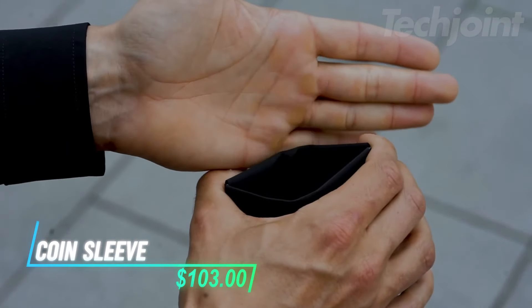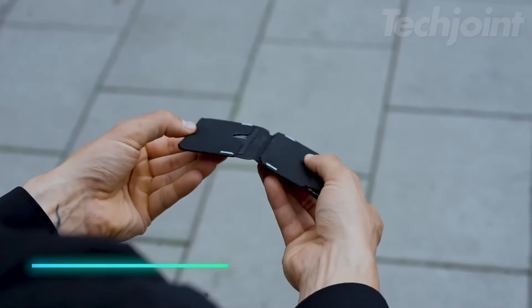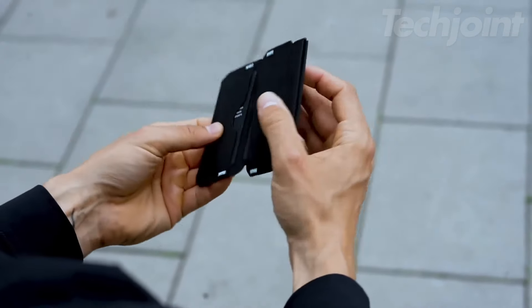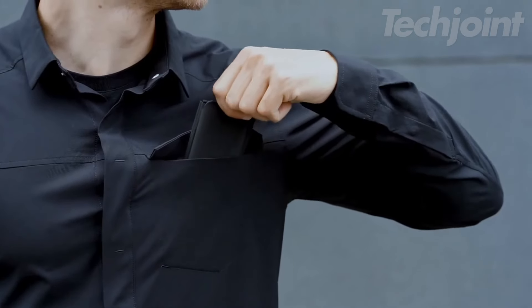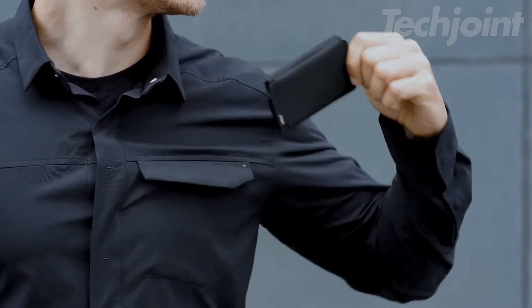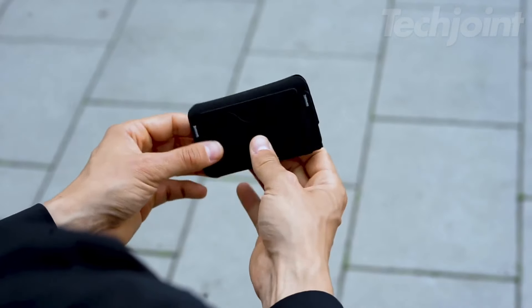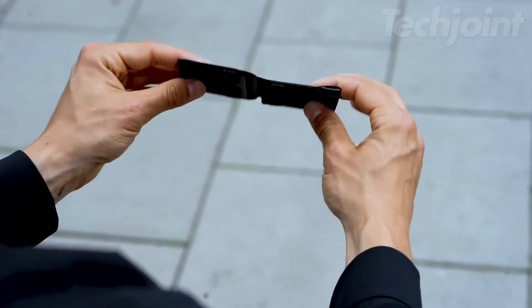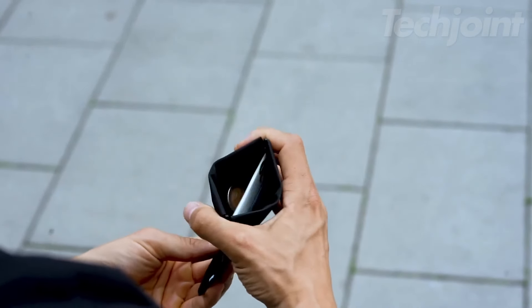Elevate your everyday carry with this minimalist coin sleeve, expertly designed to hold coins, 4–6 cards, an AirTag, and folded bills. Measuring just 105mm by 135mm and weighing a mere 34 grams, it combines functionality with sleekness. The satisfying magnetic closure ensures security without bulk, while the waterproof and durable material promises long-lasting use. Plus, it comes with a lifetime warranty for peace of mind.